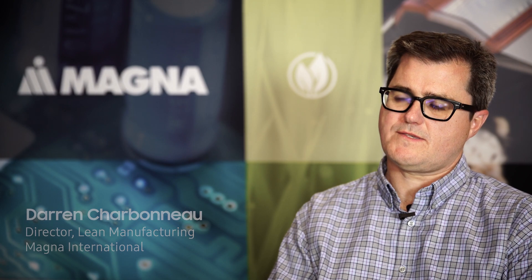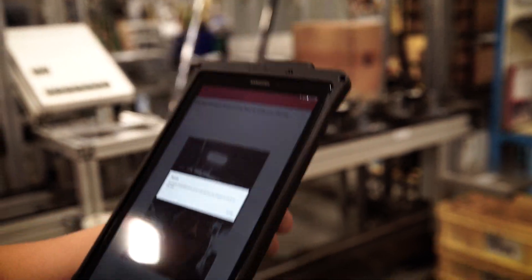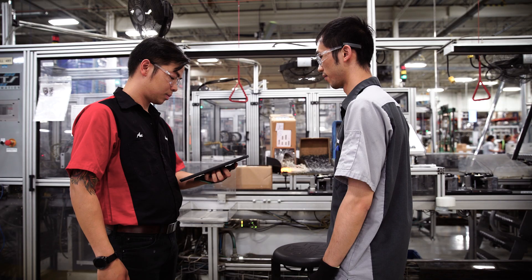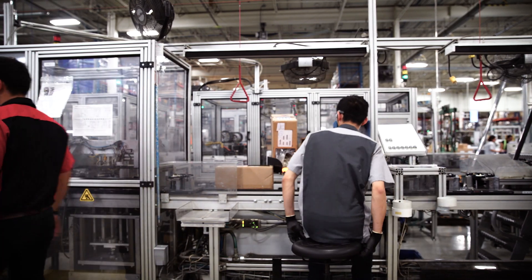One of the future projects that we're working with Samsung on is our training process. What we will be going to eventually is a tablet with facial recognition that will be able to identify the operator coming to that station and authenticate them to be able to run that station. That will allow us to understand and know that we are making the right products at the right time with quality in mind and our production status in line.